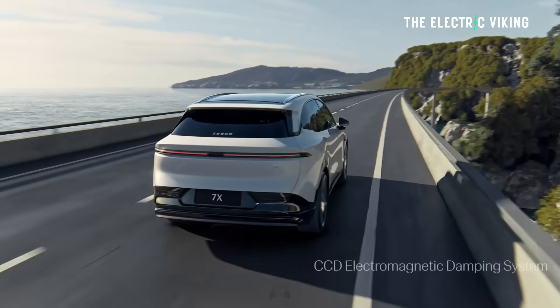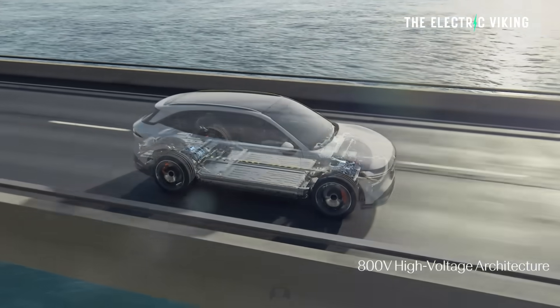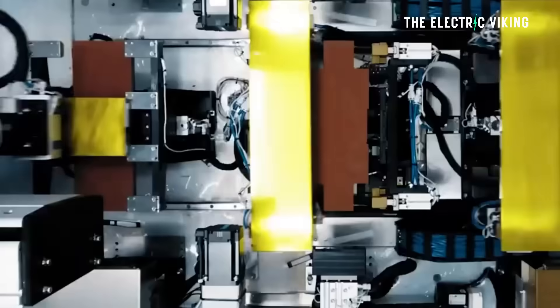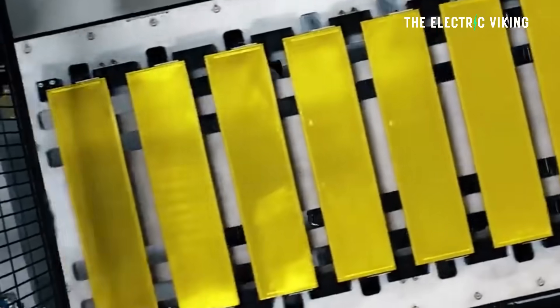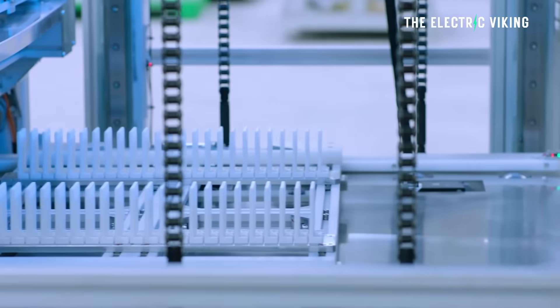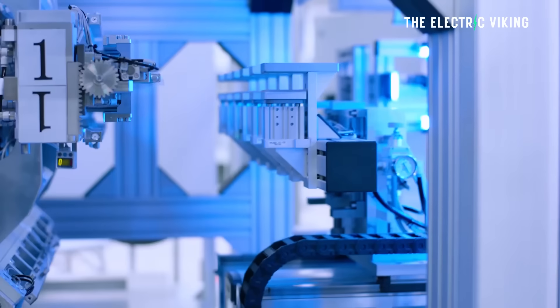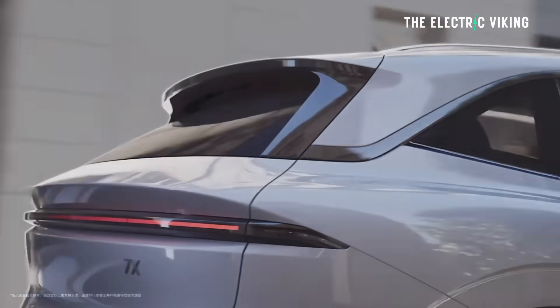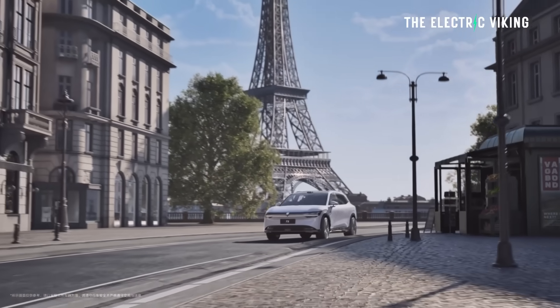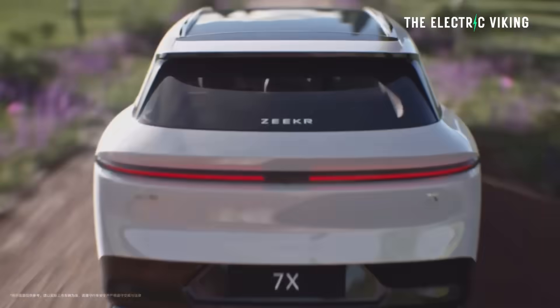So what are the three versions? The base model doesn't sell all that well in Australia since the other models are better value. It gets a 75 kilowatt-hour lithium iron phosphate battery — Geely's Golden Brick battery — with a very high energy density of 192 watt-hours per kilogram at the cell level. Compare that to BYD's Blade battery at 165 watt-hours per kilogram. Zero to 100 takes 5.4 seconds, a 10% improvement over the existing model's 6-plus seconds.